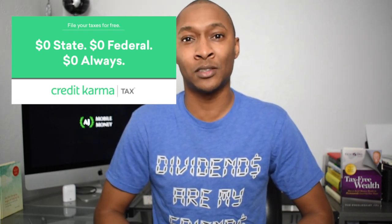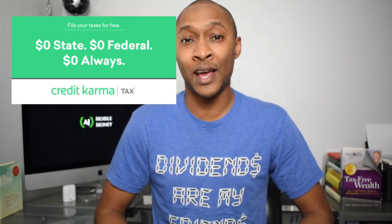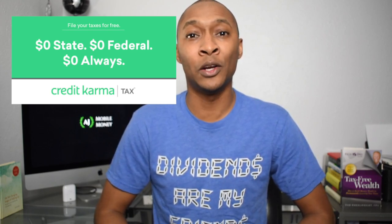Today I'm going to talk about Credit Karma Tax. Credit Karma Tax allows you to file your taxes for free online or via the Credit Karma app — the same company that allows you to check your credit score, and that recently announced its own high yield savings account. And now you can file your taxes online for free.